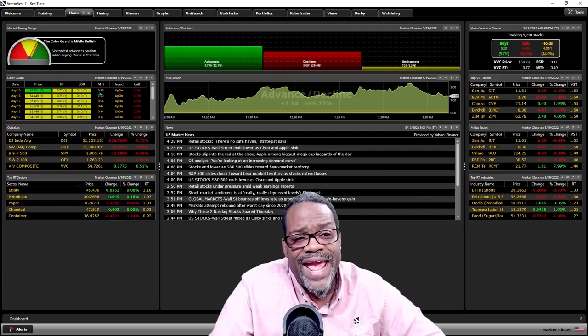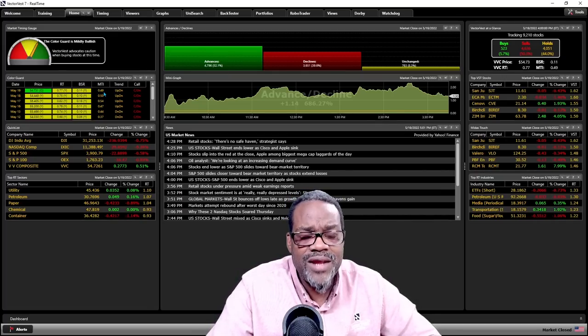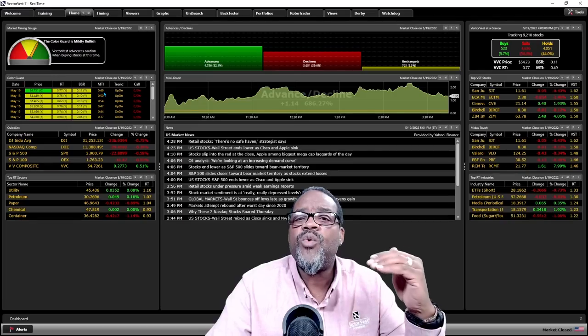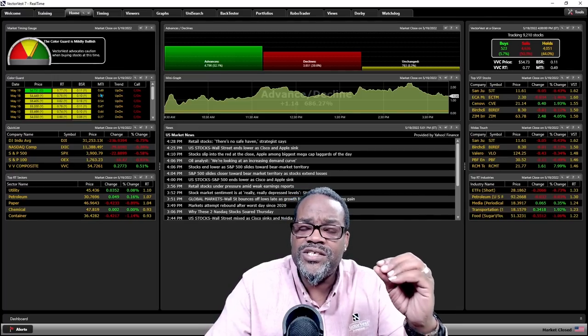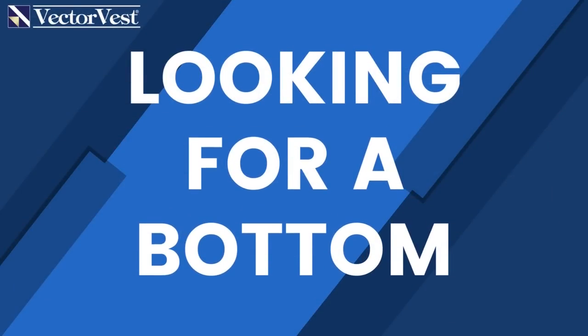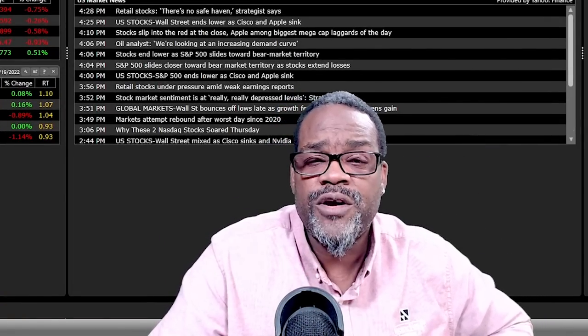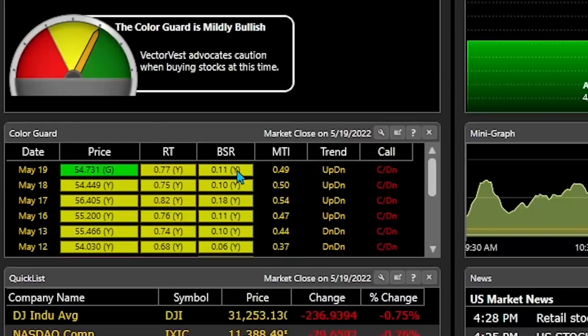We have an indicator called the MTI, or Market Timing Indicator. It tells us what the underlying trend of the market is doing. It's cast on a scale between zero and two. Below one, the underlying trend is down. When this indicator gets to a value of 0.60 or lower, the market is looking for a bottom. We also have another indicator called the BSR, or Buy-to-Sell Ratio. When that indicator gets to 0.20 or below, the market is looking for a bottom. As of right now, both of these indicators are telling me the market is looking for a bottom.